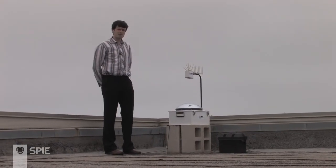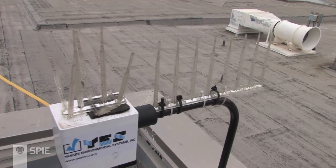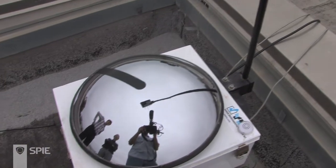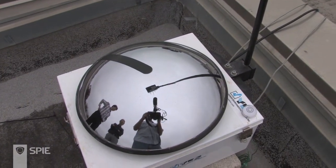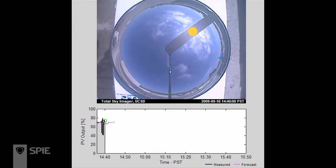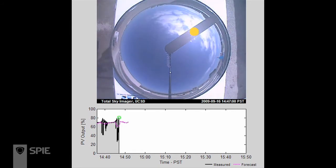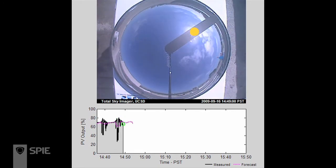Here is our total sky imager. It has a camera at the top looking down onto a mirror. The mirror reflects all of the surrounding sky into the camera, which means we can see as far down as the ocean and as far east as the mountain areas of San Diego, and we can map out all the clouds in this area with this one camera.